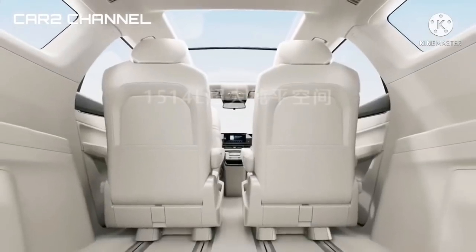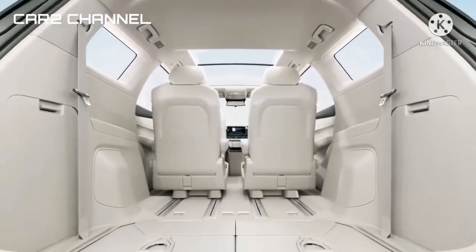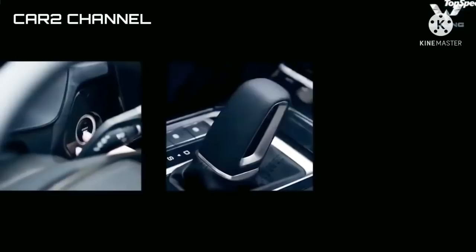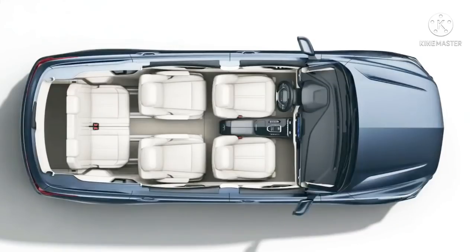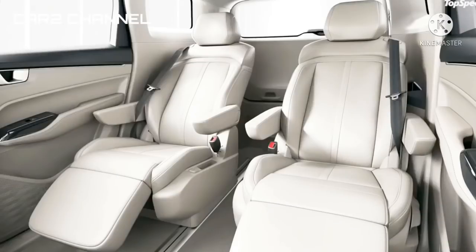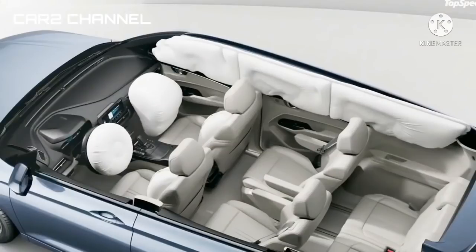Untuk versi China, spesifikasi interior Wuling Victory ini sangat mewah terutama di kursi baris kedua. Layaknya kelas bisnis di pesawat, kursinya terdapat legrest untuk menopang kaki agar lebih rileks. Dengan kursi yang bergaya Captain Seat mampu menciptakan ruang jalan di tengahnya untuk penumpang di belakang.